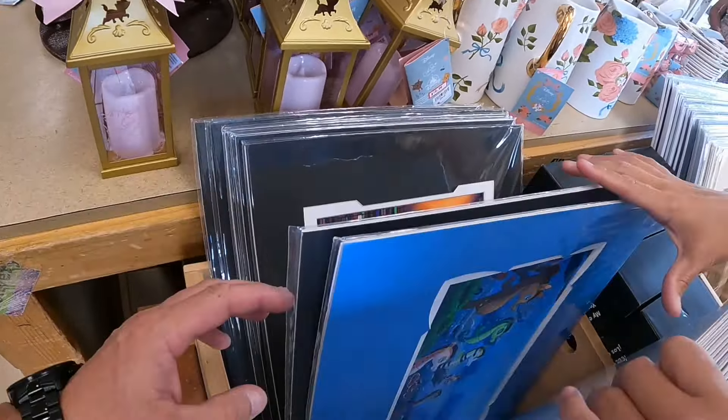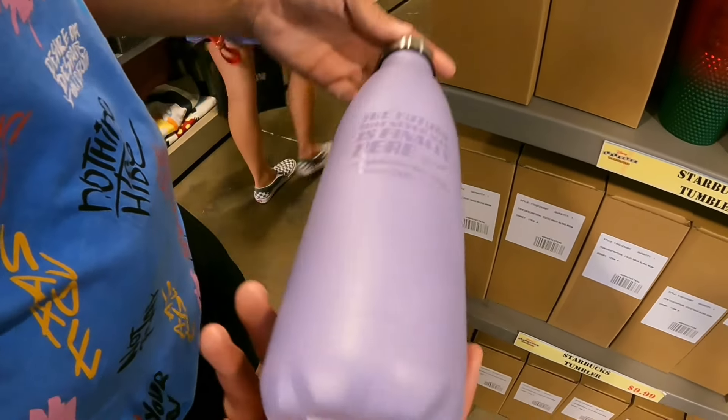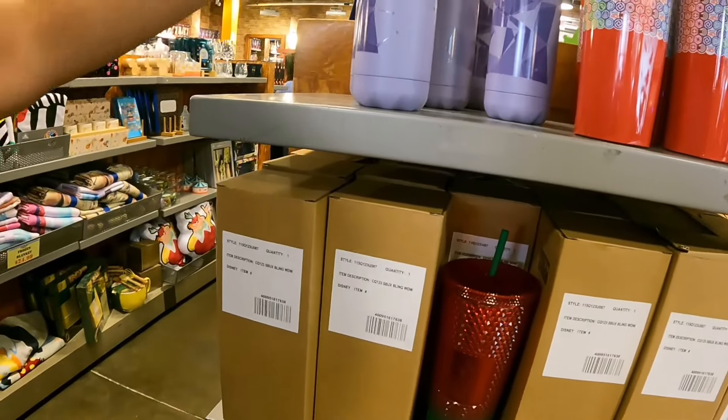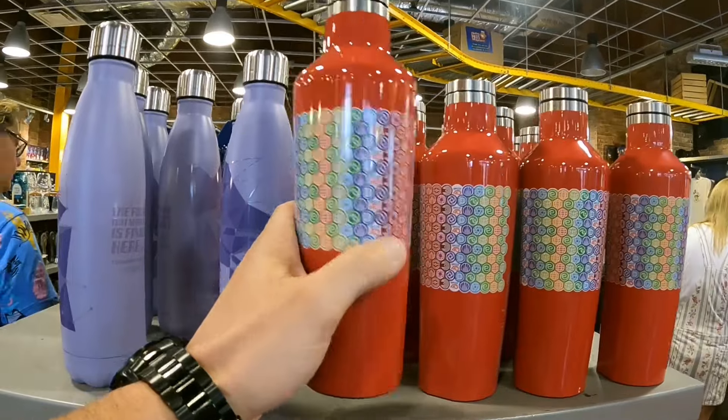Look at this — 100 Decades Mickey and Minnie for $19.99, originally $44.99. There are also some sour candy and fruit chews for 99 cents, a Starbucks tumbler now $9.99, originally $49.99, and a Tomorrowland water bottle for $9.99.